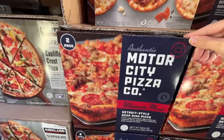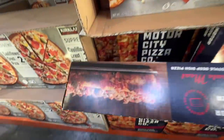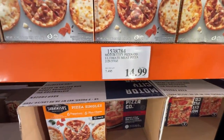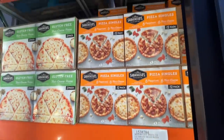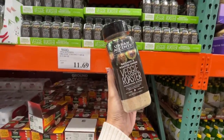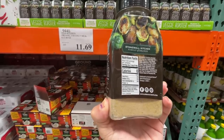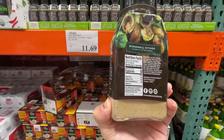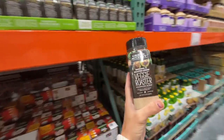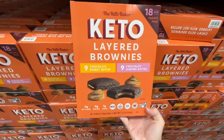This Motor City Pizza looks pretty dreamy — buttery crust, ultimate meat, deep dish quality. $15 for two. Screaming deal, better than takeout. New to me: Veggie Roaster, balsamic and roasted onion with sea salt, garlic, rosemary, thyme, vinegar powder. Keto layered brownies look delicious — $10, normally $12.50. And this oven roasted tomatoes sample that they paired with rice — it's $10.89 for four pouches. It was delicious and would be great with pasta too.